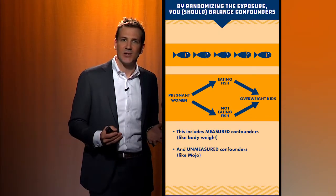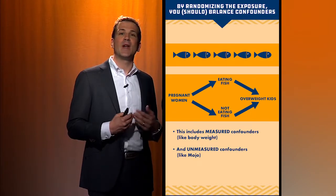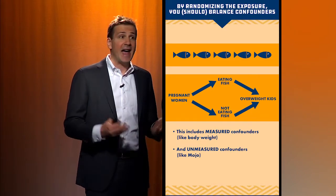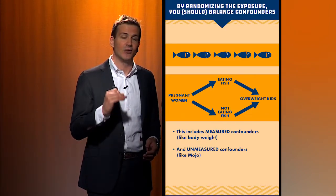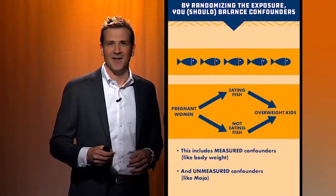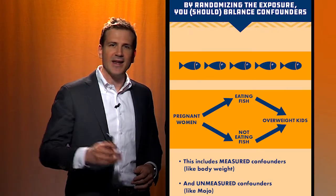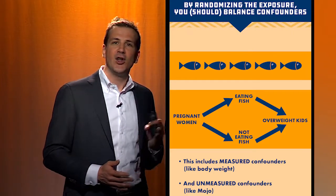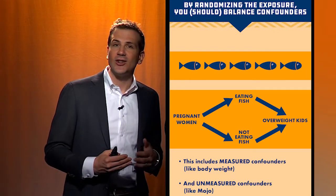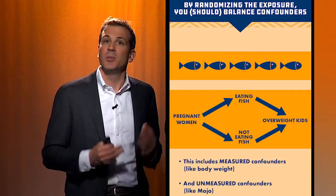How would we fix this? If we wanted to make sure that wasn't a problem, we would do a randomized trial. What a randomized trial does is randomize the exposure of interest — in this case, eating fish during pregnancy. In the observational study, they just asked women how much fish they ate. That is not randomized. But what if we took pregnant women and forced them to eat a lot of fish or not eat any fish? We flipped a coin to decide who eats a lot of fish, and then we measure the weight in the kids. That is a powerful study design because those third factors, like being overweight, would be evenly distributed between the fish eaters and the non-fish eaters because we assigned them completely at random.